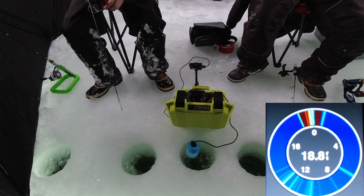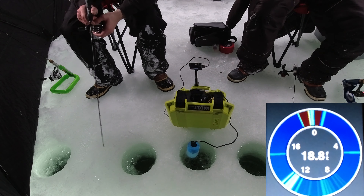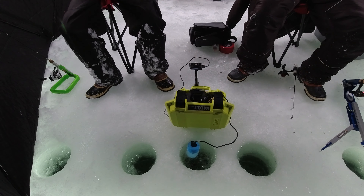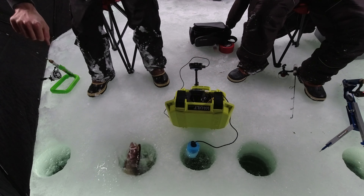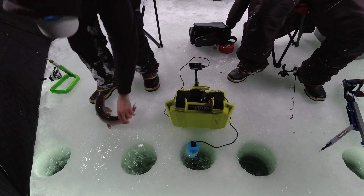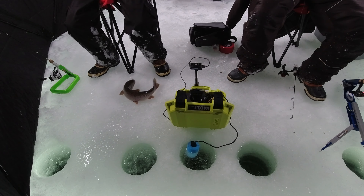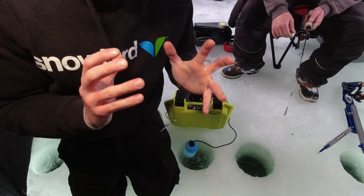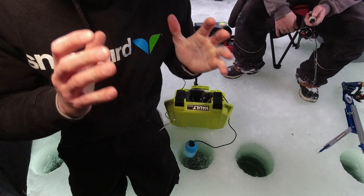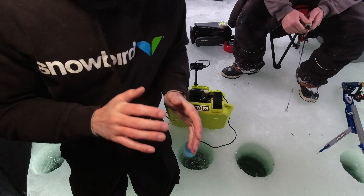Got it! He popped off — gotta tighten that drag. He's coming up, got him! Oh yeah, here comes the bubbles. Just to give you an update, we took a really nice thumbnail with that beautiful cutthroat. It was absolutely massive and that was an awesome fight. Hopefully we can catch some more. We are getting a good amount of activity which is awesome.